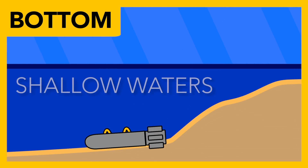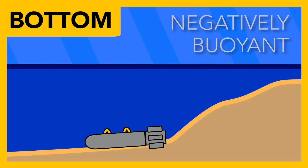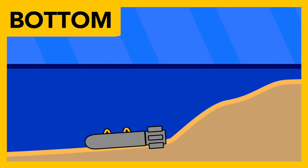Bottom mines are those that rest on the sea floor, usually in comparatively shallow waters. These mines tend to have large negative buoyancies, which means that after they are deployed, they fall and rest on the sea floor.